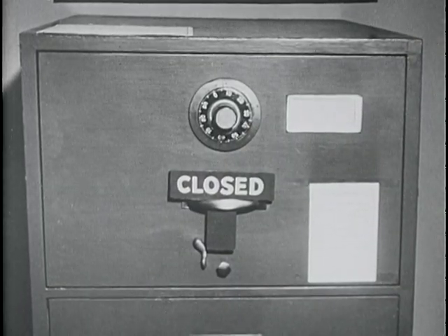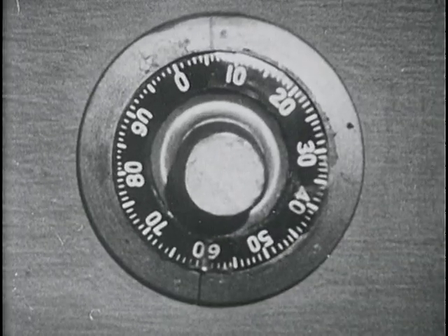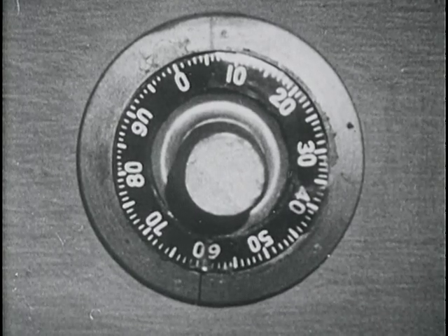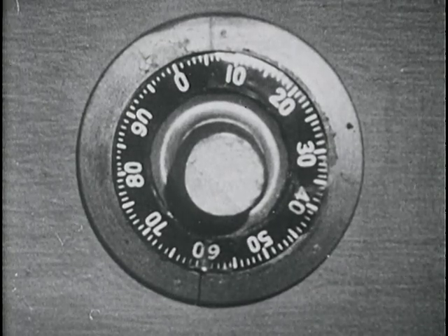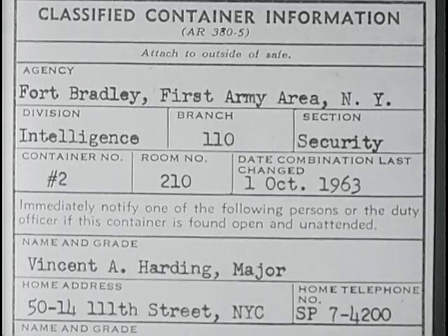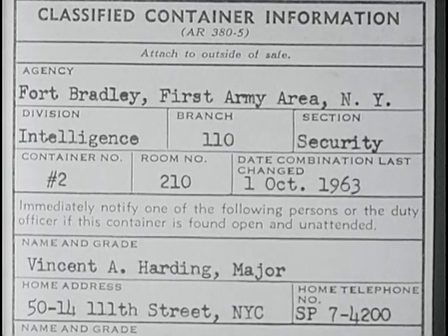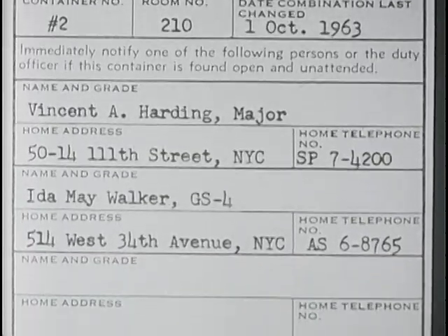That sergeant knew AR-380-5 like he knew his serial number. Of no less importance than a security-conscious worker is a good container for storing classified defense information. Bradley had such containers — the four-drawer variety, built of steel, with a Group 1, built-in, three-position dial-type combination lock, meeting military and federal specifications. We found these containers in every sensitive area. Each container carried a DA Form 727, showing the number of the safe and the date on which the combination was last changed, and the names, addresses, and home telephone numbers of persons responsible for the container.